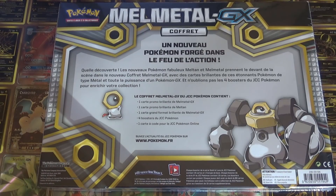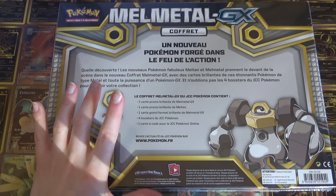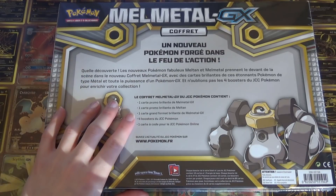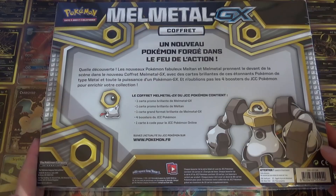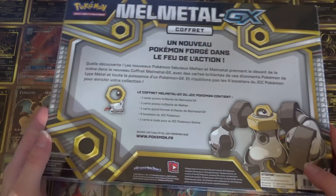Par contre le coffret est très joli, super choupi. Il est vraiment classe. Donc pour ceux qui veulent aller à l'arrière, vous avez là les deux cartes promo, la petite Jumbo — qu'on a hâte de découvrir — les quatre boosters, et puis la petite carte à code. D'ailleurs, vous avez noté qu'il n'y a pas d'évolution ? Il n'y a plus d'évolution, du moins dans celui-là.